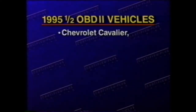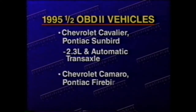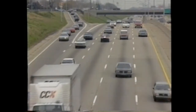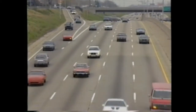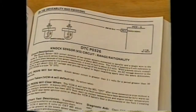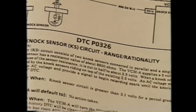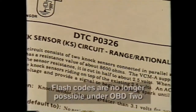Planned for the 1995 and a half model year are the Chevrolet Cavalier and Pontiac Sunbird equipped with a 2.3 liter engine and an automatic transaxle, and the Chevrolet Camaro and Pontiac Firebird equipped with 3.8 liter engines. By 1996, all light duty gasoline cars and trucks must be fully OBD2 emission system compliant.